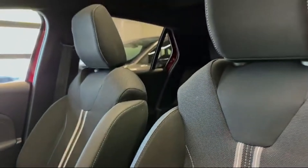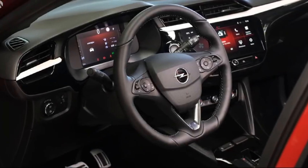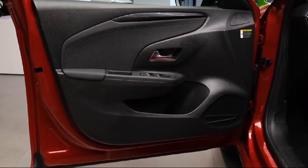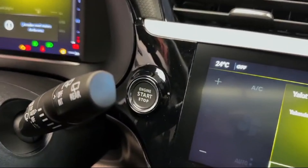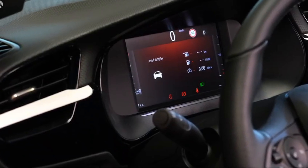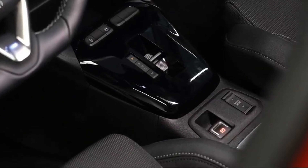Overall, the 2024 Opel Corsa is a practical and stylish choice for drivers who value efficiency and comfort in a compact package. Design features include sleek headlights and a distinctive grille, giving it a sporty appearance. Its compact dimensions make parking in tight spots a breeze, perfect for urban dwellers. The interior design is modern and ergonomic, with well-placed controls and ample storage options.